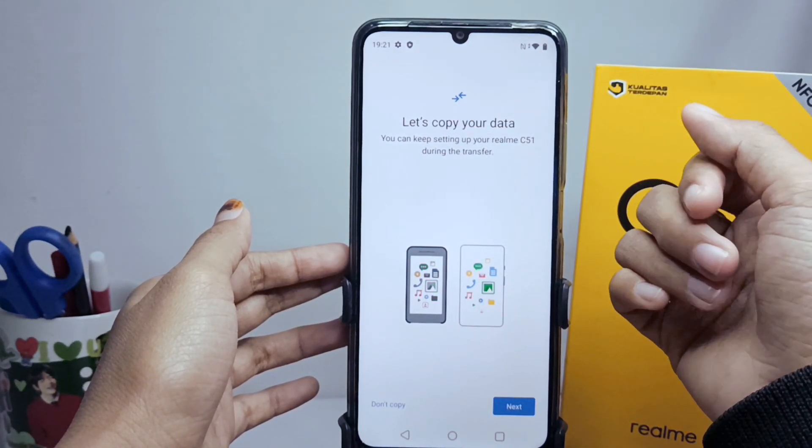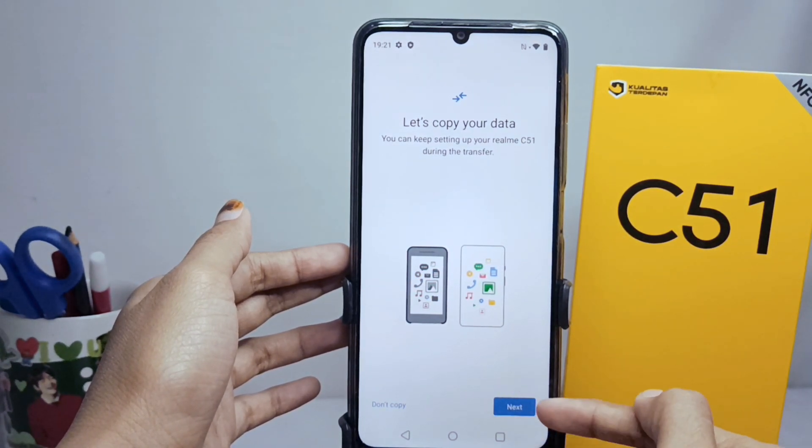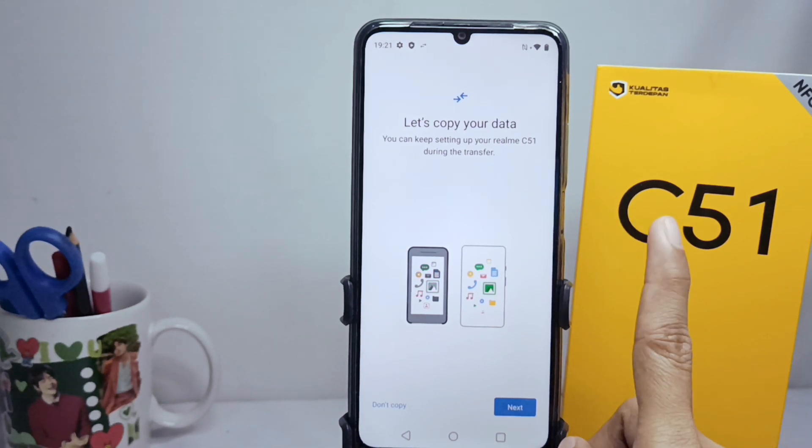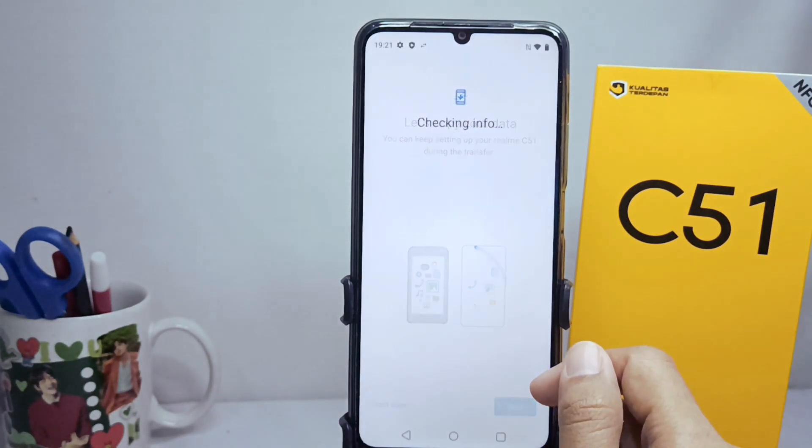For those of you who have an old device and want to copy data to your new smartphone, you can do so by tapping this option. However, if not, you can skip the data copying section. After that, please wait a few more moments until you are asked to enter your Google account.